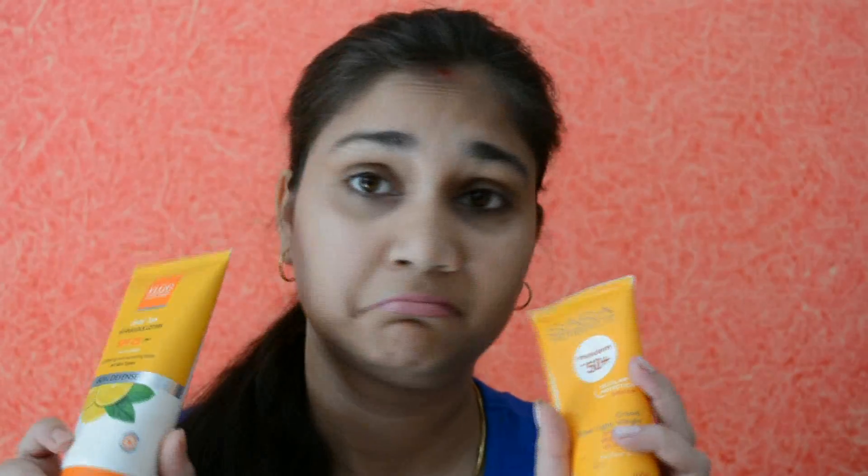Let's get started with today's video, which is about sunscreen. Are you confused about which one to buy — whether SPF 20, 30, or 40 is good, and what is that PA++ and all those labels on sunscreens? If you want to know everything about sunscreen and how to choose which one will work for you, keep watching because this video is going to be very informative.